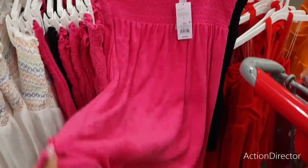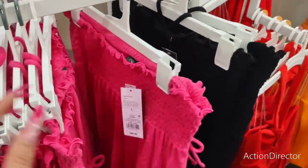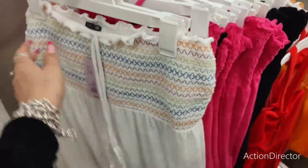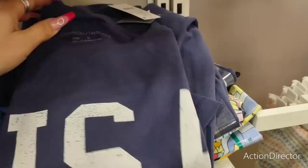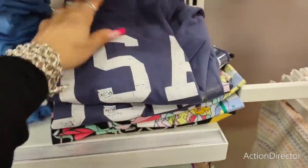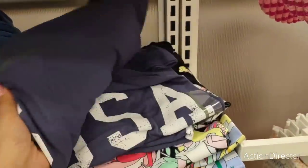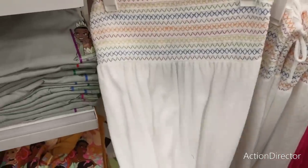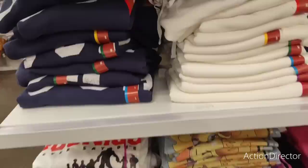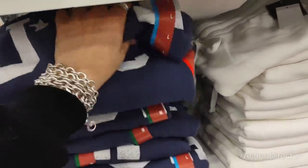Oh my gosh, look at this cute swimsuit cover-up - it's like a little muumuu for $20! They also have it in black and in another color that ties around your neck - so cute! USA shirts for $8 - that's not bad. They also have sweatshirts - I thought they'd be ridiculously expensive but it's $21.99, and they feel nice and soft too.